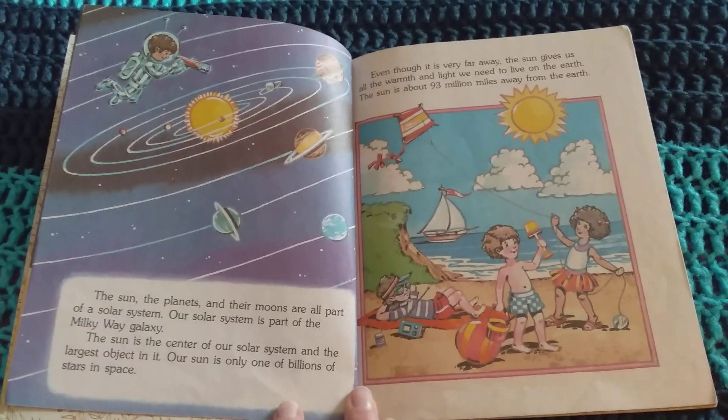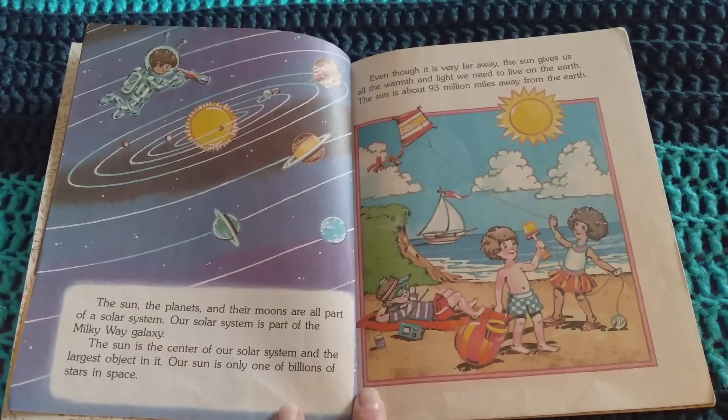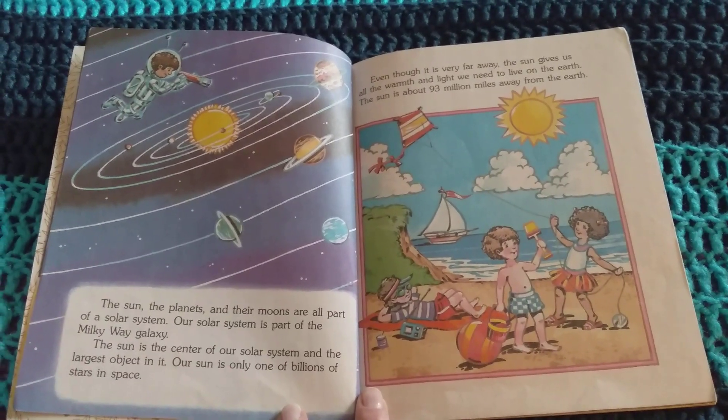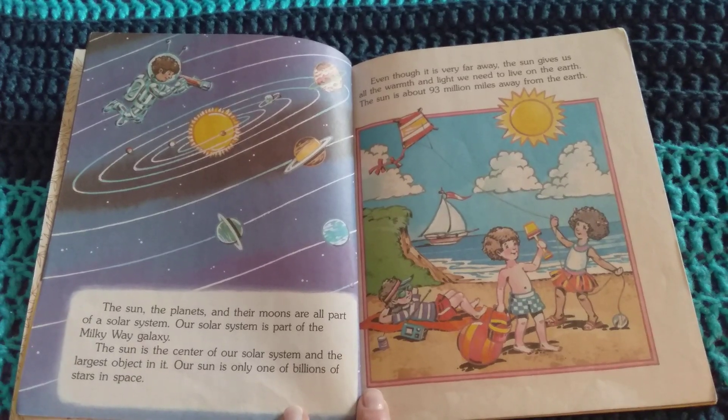The Sun, the planets, and their moons are all part of our solar system. Our solar system is part of the Milky Way galaxy. The Sun is the center of our solar system and the largest object in it. Our Sun is one of billions of stars in space.